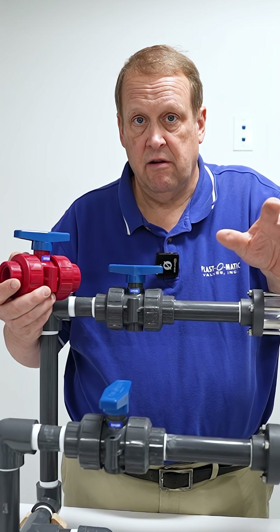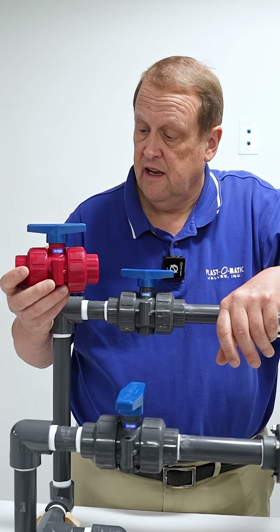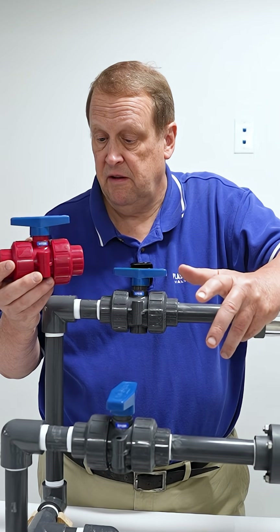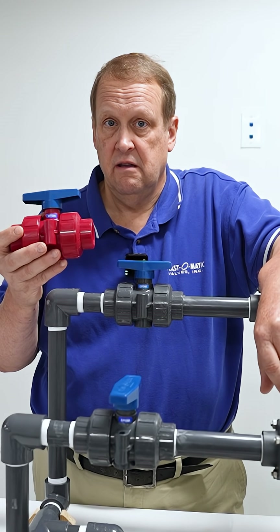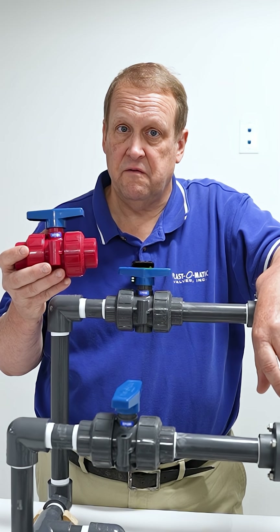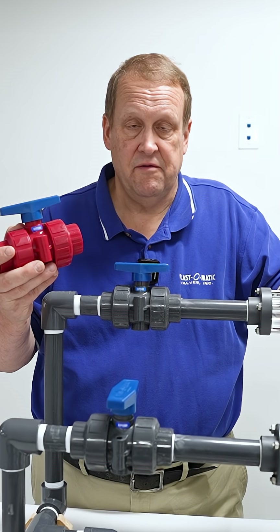We've been a Kynar authorized distributor for 50 years and we're pleased to offer it in most all of our molded products. So if you have an application where UV can affect your process in a Kynar piping system, we've got the red Kynar.